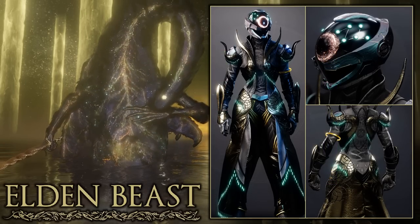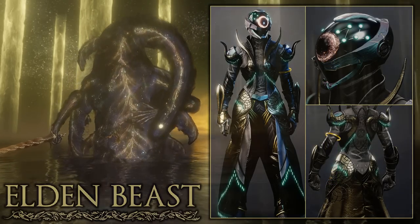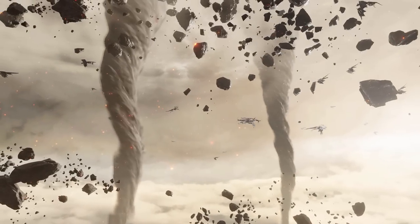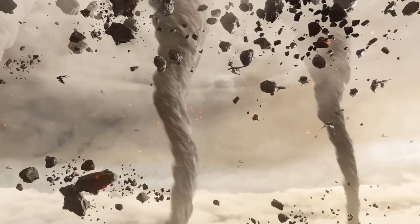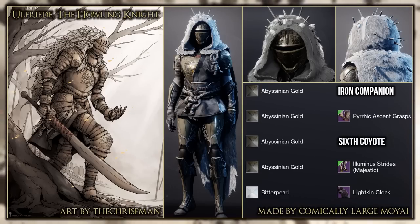Let me know your thoughts in the comments and how you would execute an Elden Beast set in Destiny. Before I end the video, I quickly want to show one final set based off fan art for Elden Ring — Friede the Howling Knight. I think the set made by Comically very well represents this in Destiny.